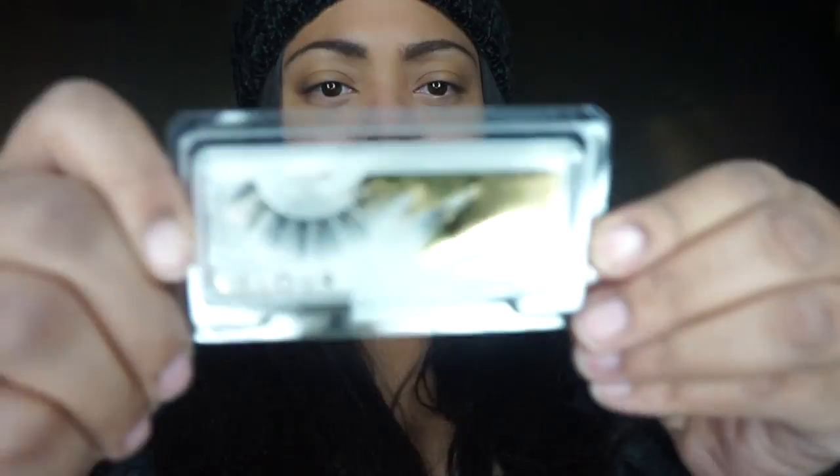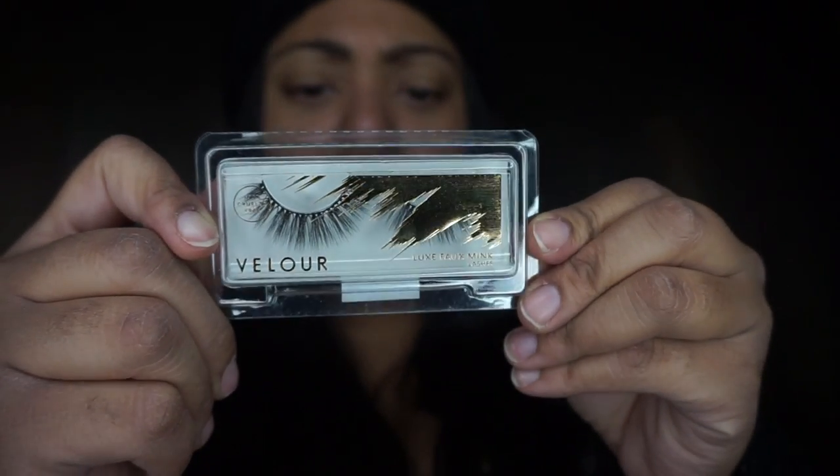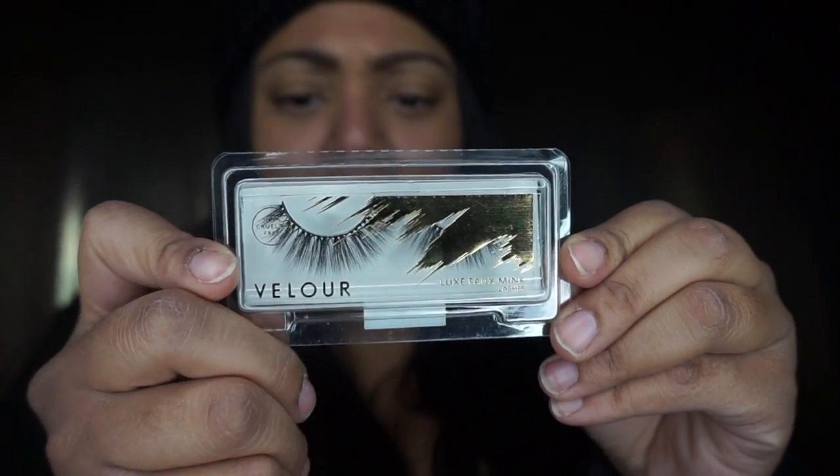I got a pair of Velour Luxe Flossy lashes - 100% cruelty free, one pair. They're called Wispy on the Rocks. I don't know much about them yet but they look so cute. I cannot wait to try them. I love my lashes and I'm going to take good care of these because I plan to wear them more than once.